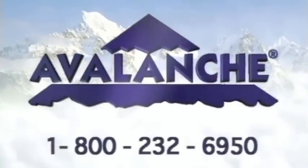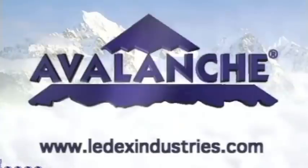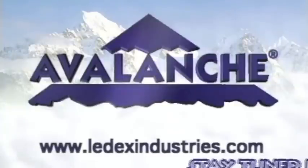For more information, call us toll-free at 1-800-232-6950, or visit our website at www.LeadXIndustries.com.